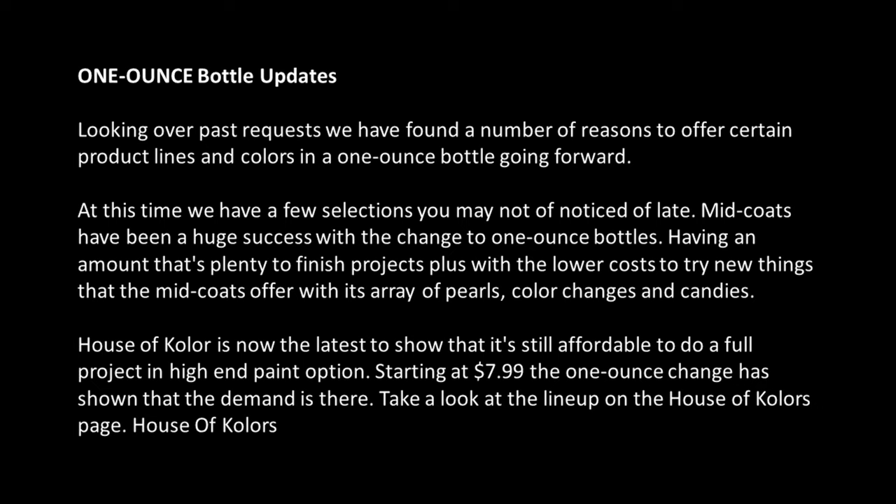House of Color is now the latest to show that it's still affordable to do a full project in a high-end paint option. Starting at $7.99, this 1-ounce change has shown that the demand is there. Take a look at the lineup on the House of Color pages.